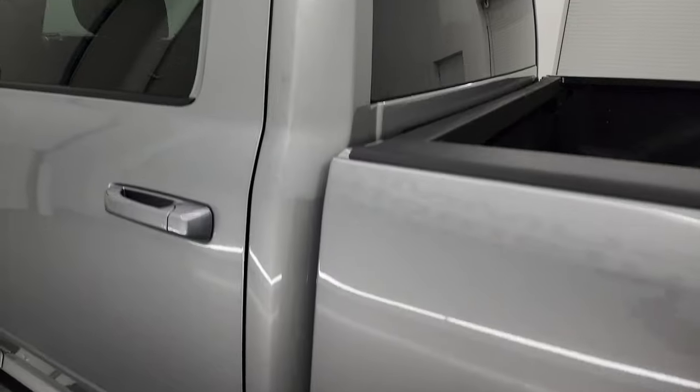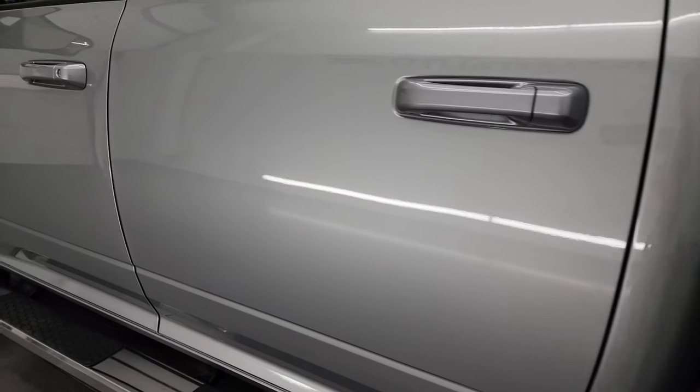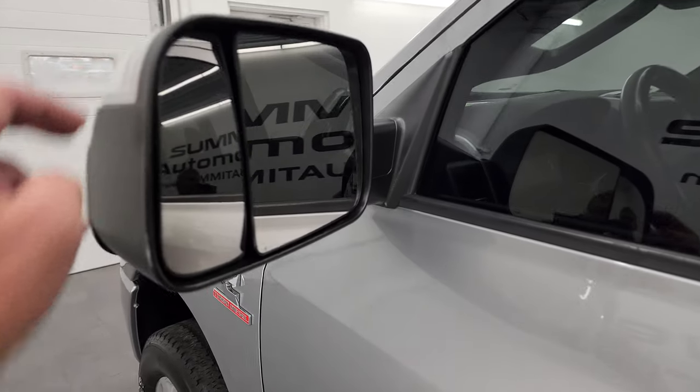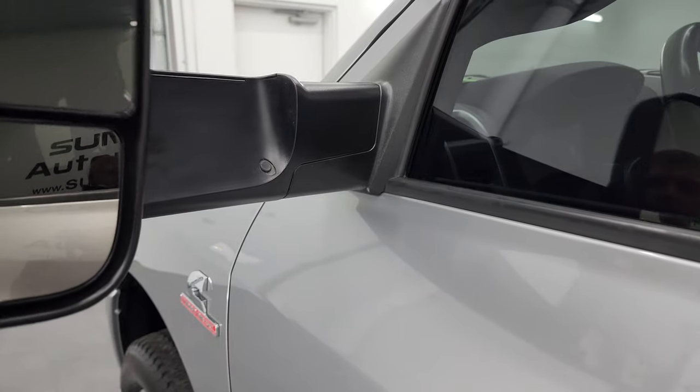Driver's side cab and doors all look really good — didn't see any dents or dings on there. It does come with the heated fold-up tow mirrors; they have built-in directional signals, heating element, and they fold up and fold in like so.